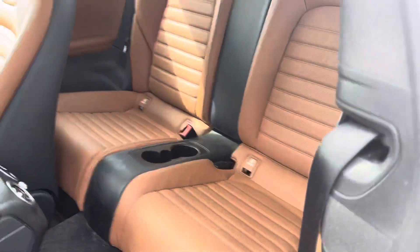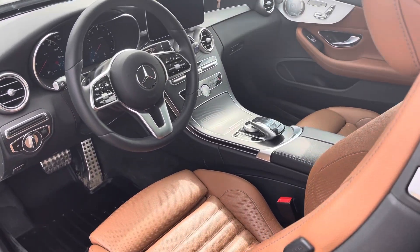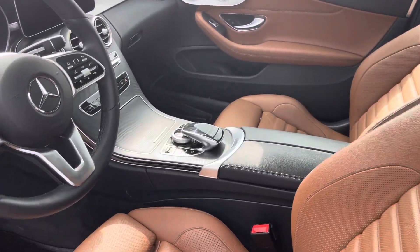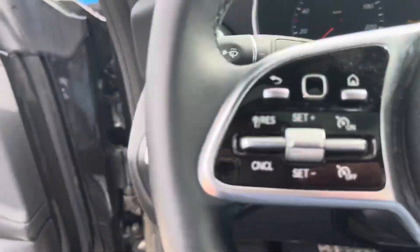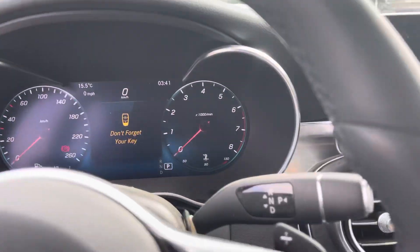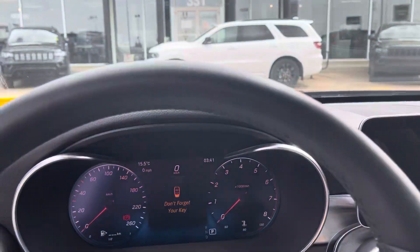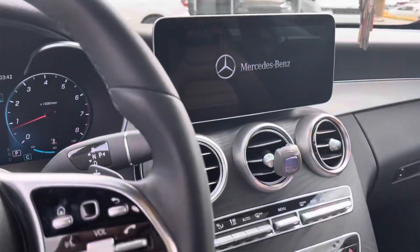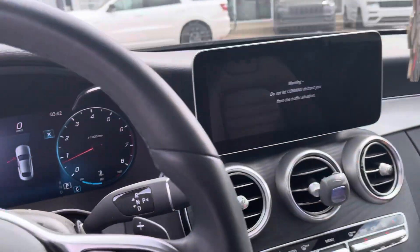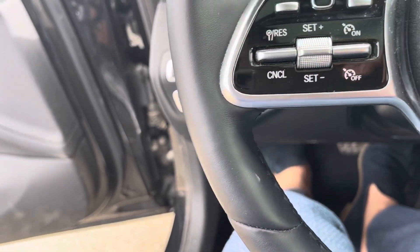Easy access to the back. Lots of bells and whistles — it's a two-liter turbo. Starts like a dream! Nice wooden finish, very comfortable seats, very sporty unit.